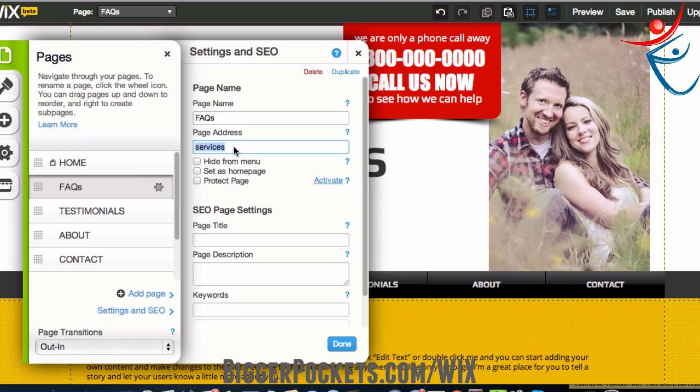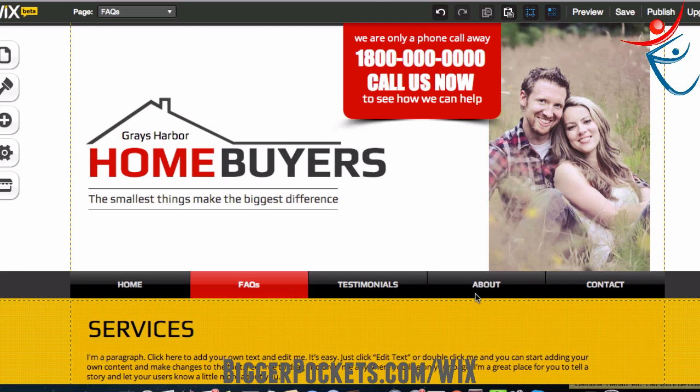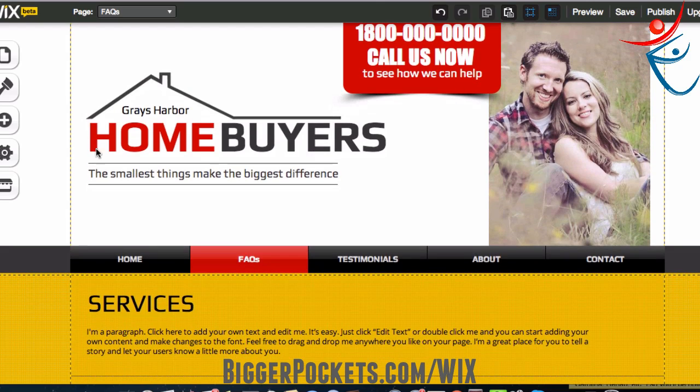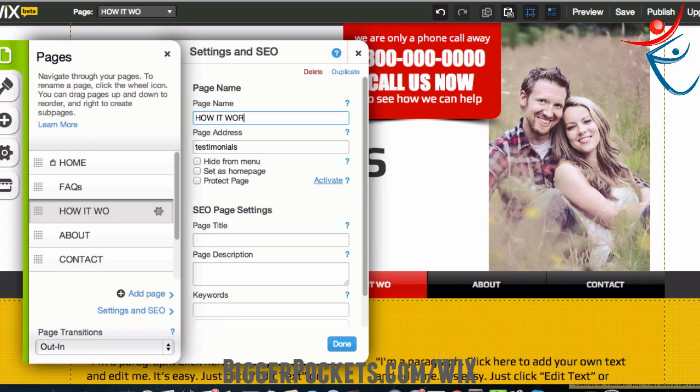Page address is like the URL — I don't want it to be slash services, I want it to be slash FAQs. If I wanted to make a page title for SEO reasons so search engines can find it, I'm going to go 'frequently asked questions, Grays Harbor.' Page description — I'll worry about that later, but I can write keywords like 'Grays Harbor, we buy houses' so Google can help find you. I also renamed the testimonials page to 'how it works' since I've never collected testimonials.